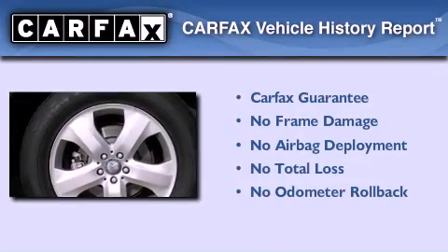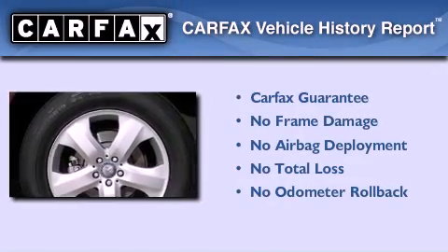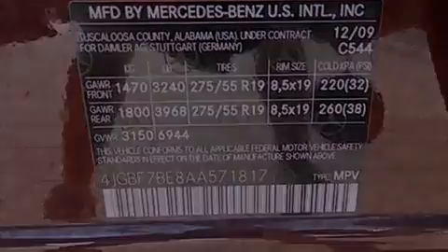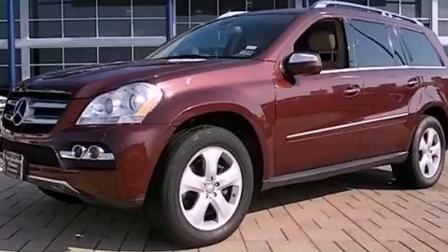Not to mention that this Mercedes-Benz qualifies for the Carfax Buyback Guarantee. Contact us today and schedule your opportunity to see this vehicle in person.